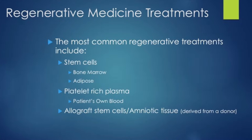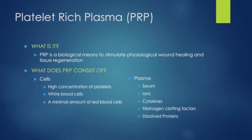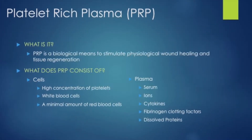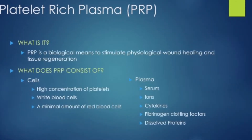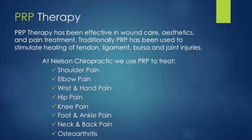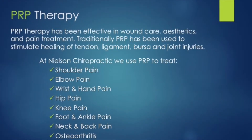The new regenerative medicine alternatives include platelet-rich plasma and stem cells. Platelet-rich plasma is a biological means to stimulate wound healing and tissue regeneration, and consists of a high concentration of platelets and growth factors. PRP is a process of using your own blood to concentrate platelet growth factors that can be injected into your site of injury.